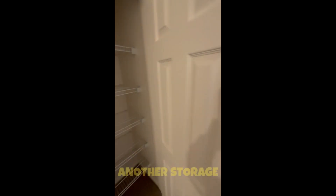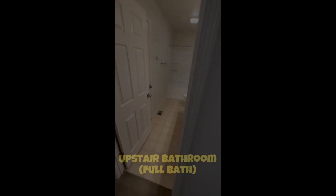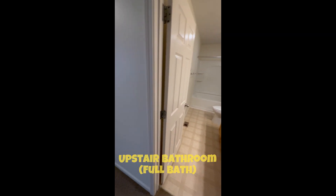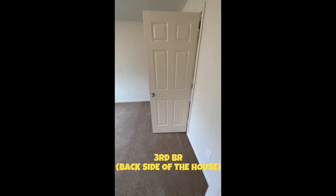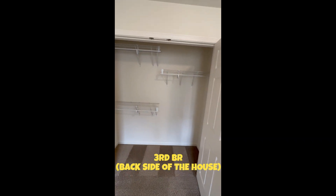From there, you also have an additional storage area right here. Here is your second bathroom. And then your third room is right here in the back, as you see. Another spacious closet.